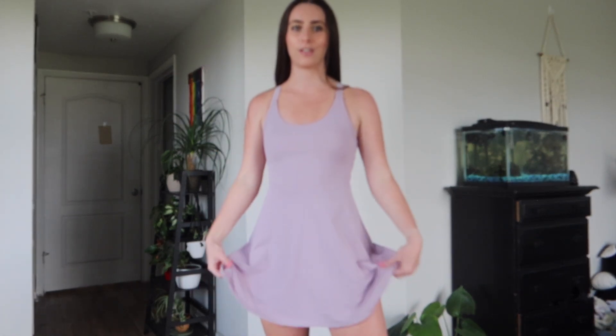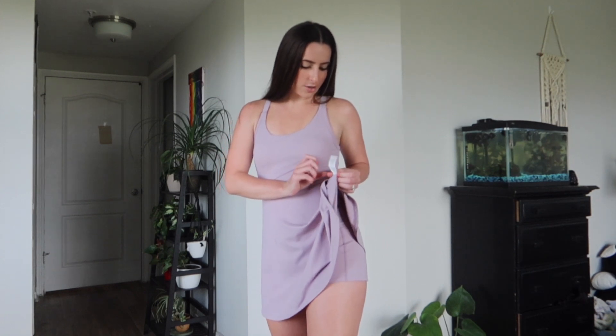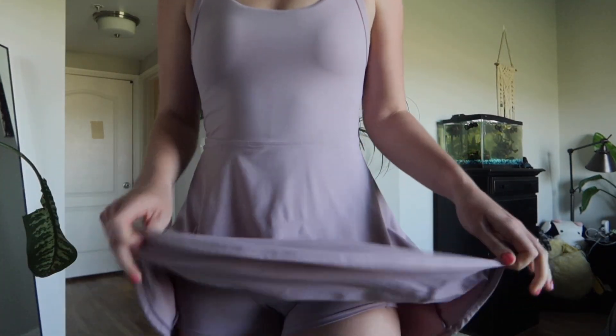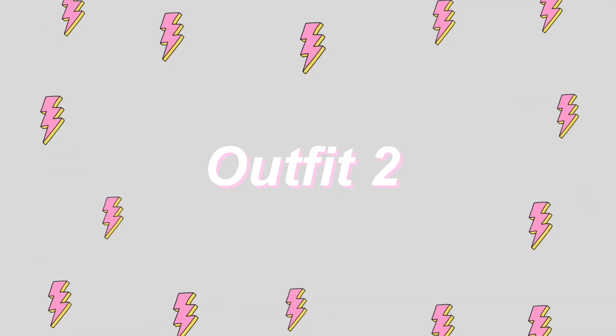I love this dress. The material is thick but not too thick — it's that good athletic material. It has nylon and elastane, so it feels good, nice, and breathable. It's very cute and very flattering. The material is super stretchy, super soft to the touch, not too thick, really breathable. This is the 'Backless Cut Out Twisted Side Bare Ballet Dress' — I'll link it below. The color is Lavender Frost.